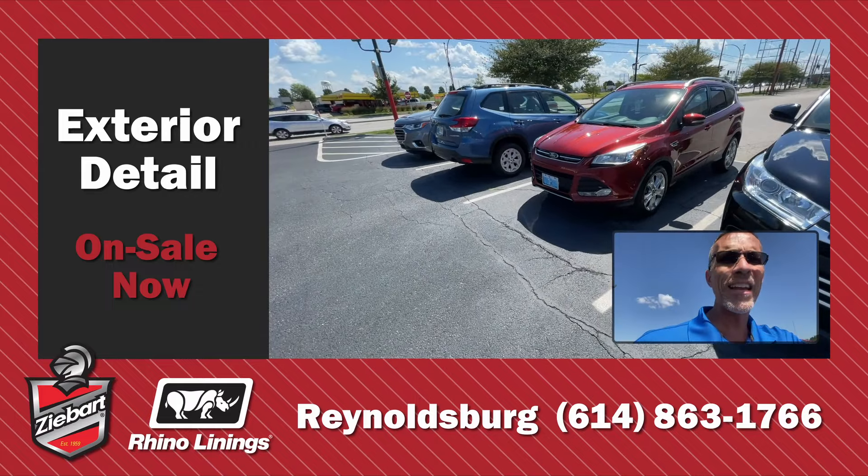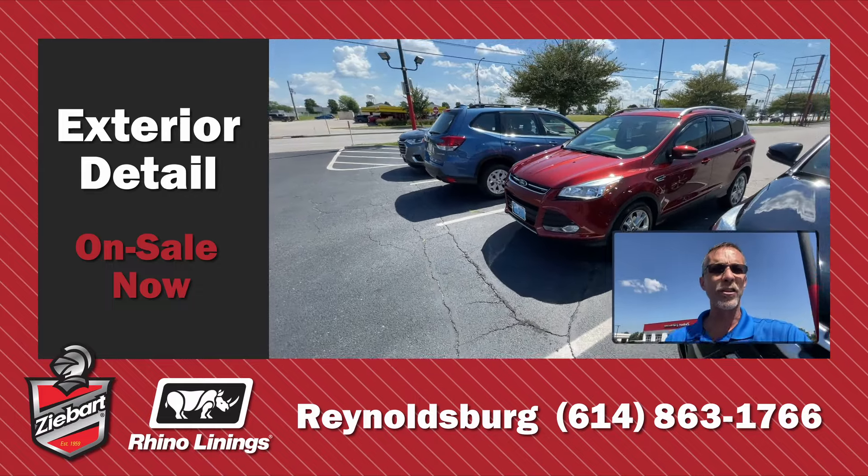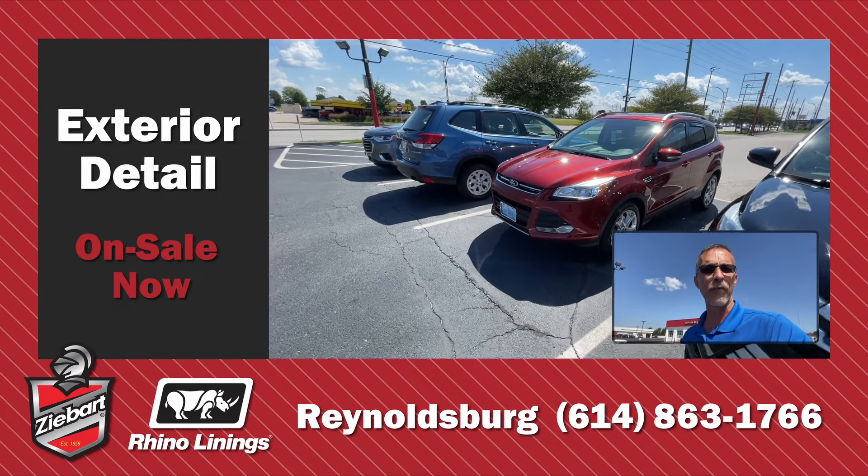You want your car to stay looking fantastic? Stop into our Reynoldsburg location and find out what detailing options are available for you.